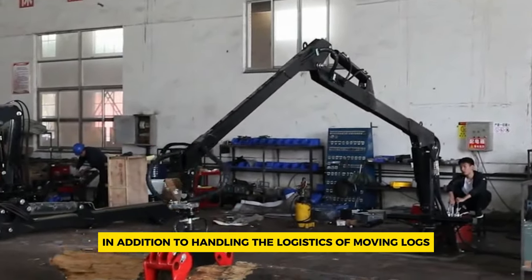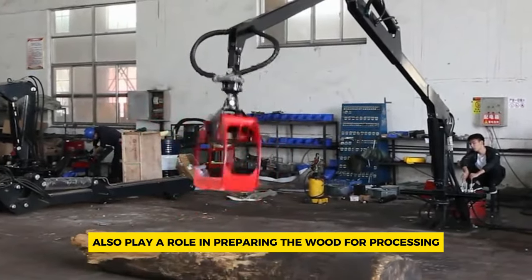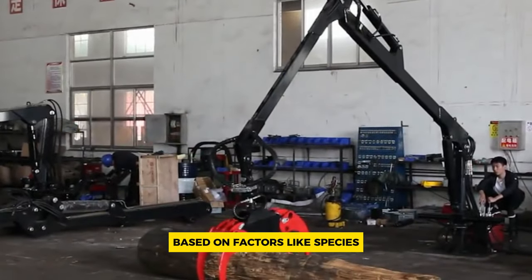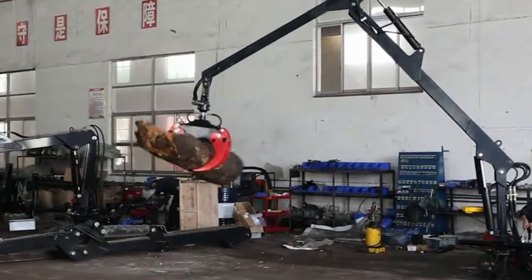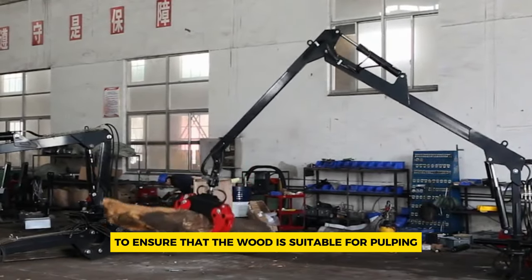In addition to handling the logistics of moving logs, these cranes also play a role in preparing the wood for processing. This involves sorting the logs based on factors like species, cleanliness, and dimensions, as well as performing tasks like debarking, sawing, chipping, and screening to ensure that the wood is suitable for pulping.